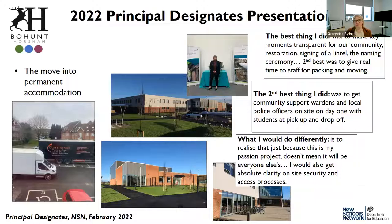Some of that staff time covered statutory health and safety training from the site team, some was the official handover process for me and my premises team, but a lot was just given over to staff to feel ready to welcome students and induct them into the building. That was really important — it was a sacrifice, and students ran independent remote learning over those days, but parents had no objection. The second best thing I did was get community support wardens and local police officers on site for pick-up and drop-off on that first day, because far more parents drive their children in on the first day of a new school than you expect, and anticipating that problem made the day far less stressful.